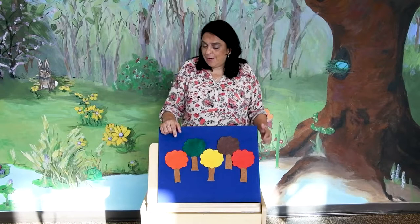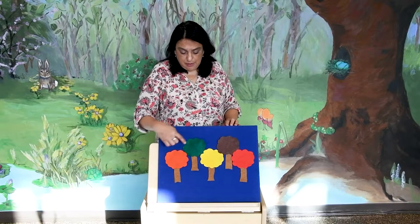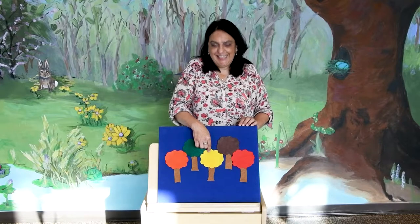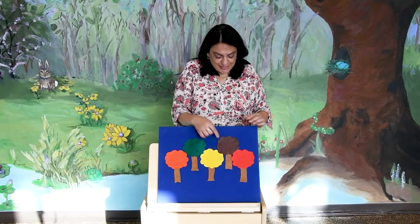Very good! So we have un árbol naranja — an orange tree. Un árbol verde — a green tree. Un árbol amarillo — a yellow tree. Un árbol café — a brown tree. Y un árbol rojo — a red tree. And a little friend of mine, an owl, went in hiding in one of those trees.